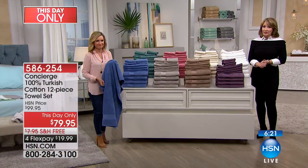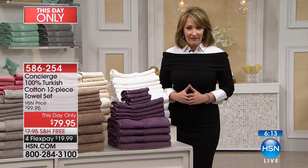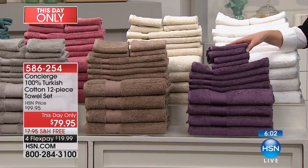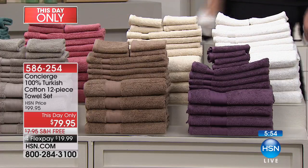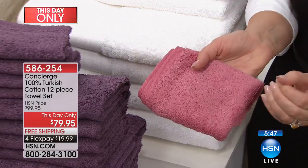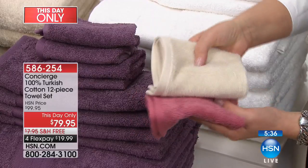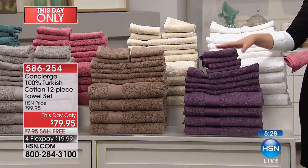We are getting very limited on some of these colors. This is the first time it's ever been offered at this price — you're the first audience to see this. It's a one-day, one-time-only offer. Some of these colors will probably be gone. If you like this plum color — a beautiful purple, so rich — with everybody ordering, there's only 300 people that can own the plum. The rose — there's only 300 left in the rose. So the purple and the rose are getting limited.